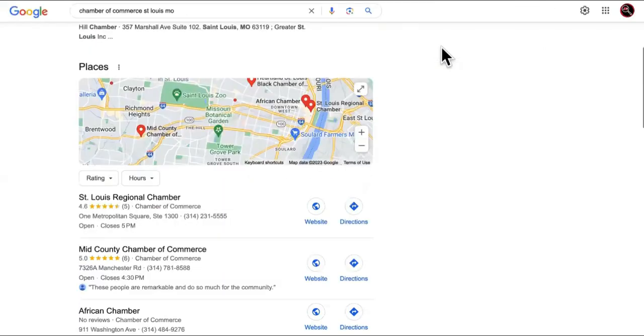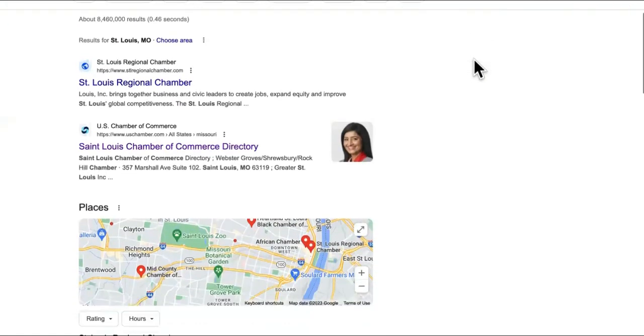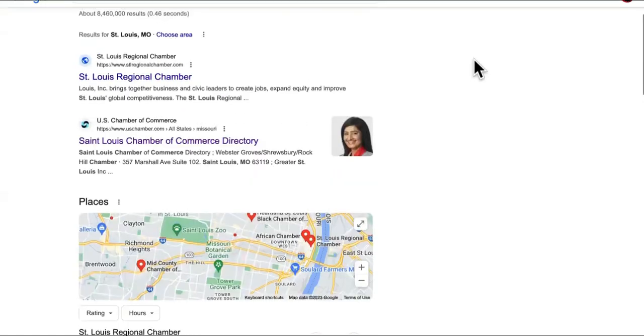First, you want to change that vocabulary to partners. Instead of advertising for clients, you should advertise for partners, because your partners already have access to all the clients you'll ever need.